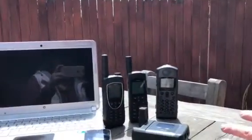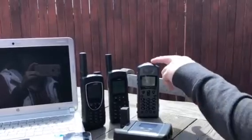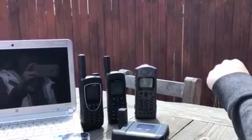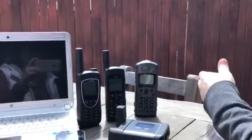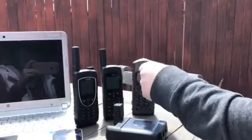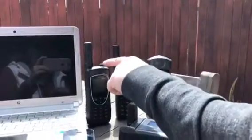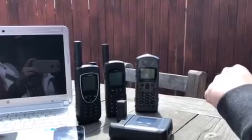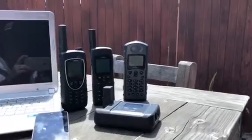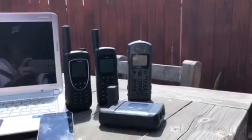These are some of the main phones out there in the market with Iridium. You've got your 9505A, one of the most popular ones since the early 2000s. The 9555 has been on the market around 2008. The 9575 came out around 2012, and also the latest Iridium Go Wi-Fi hotspot came out somewhere around 2014, so it's one of the newer models.